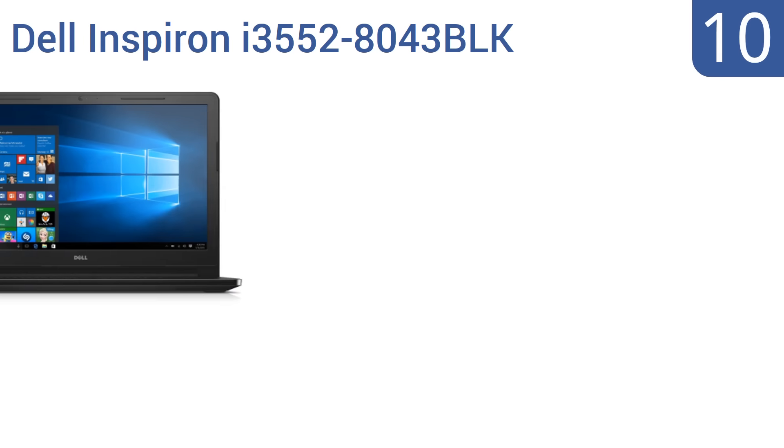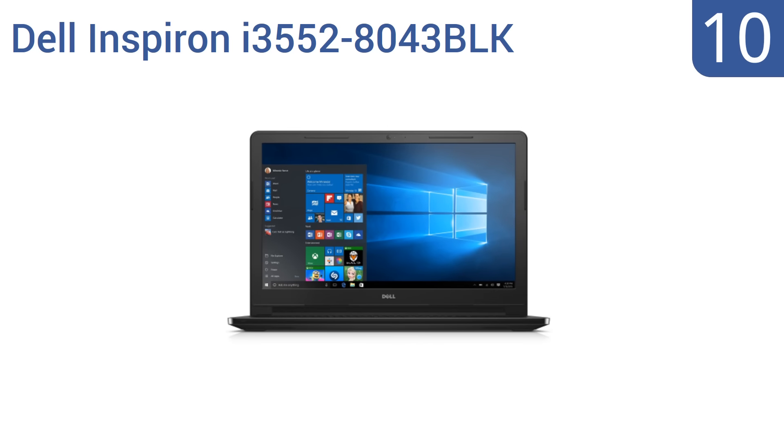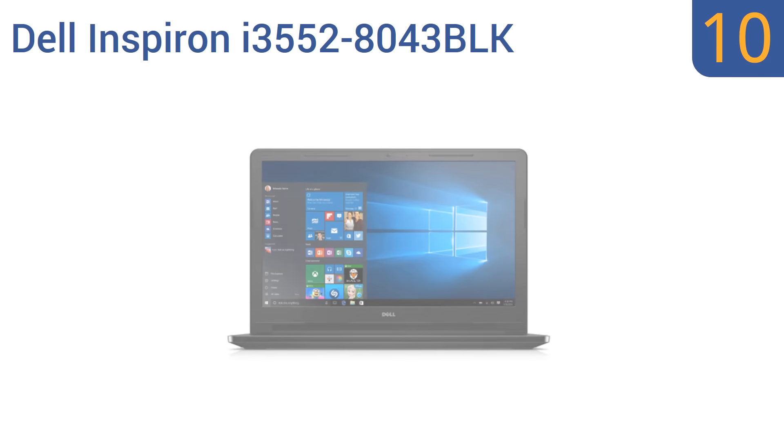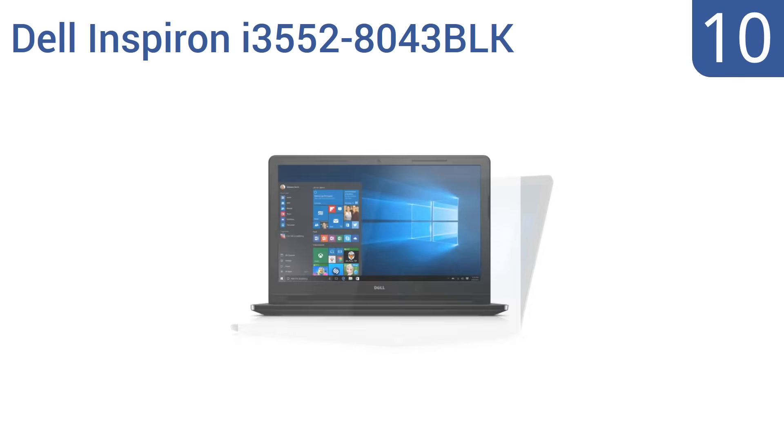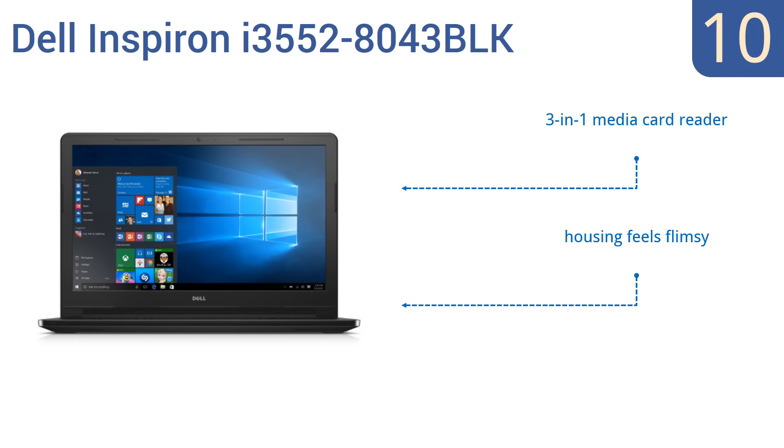Starting off our list at number 10, the Dell Inspiron i3552-8043 BLK is available with either a 500 gigabyte hard disk drive or a 128 gigabyte solid state drive, so you can choose whether you'd rather have a lot of storage space or have a laptop that starts up and opens programs quickly. It also features a tray-load DVD drive and a three-in-one media card reader. However, the housing feels flimsy and its 1.6 gigahertz Pentium N3700 processor is quite slow.